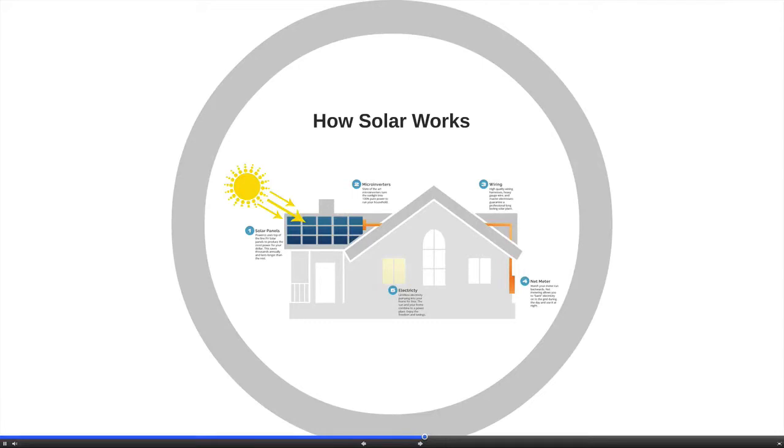No matter how big or small the demand, PowerCo Solar has a solution that fits your needs and budget.